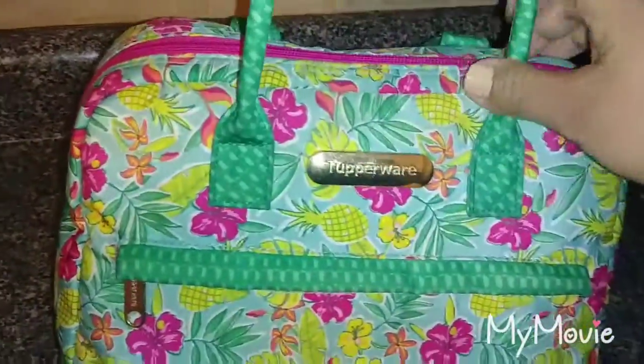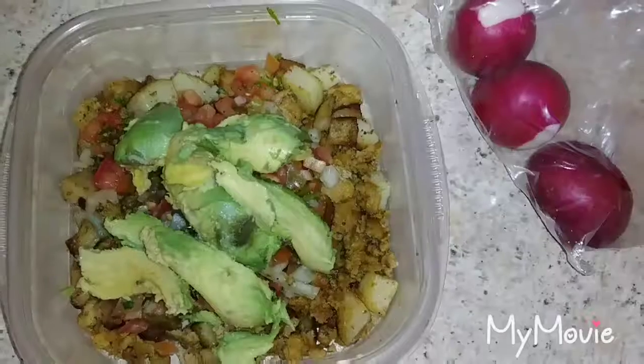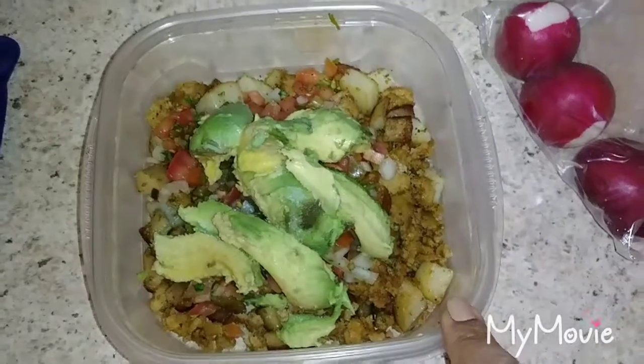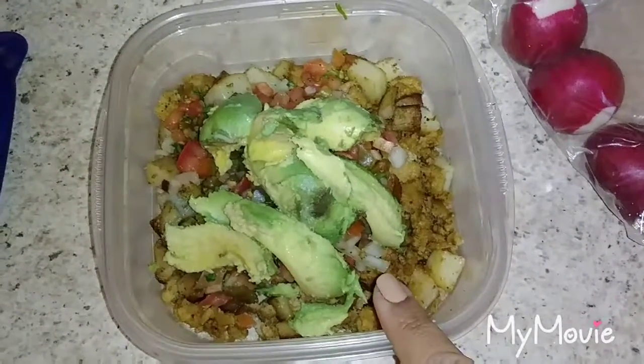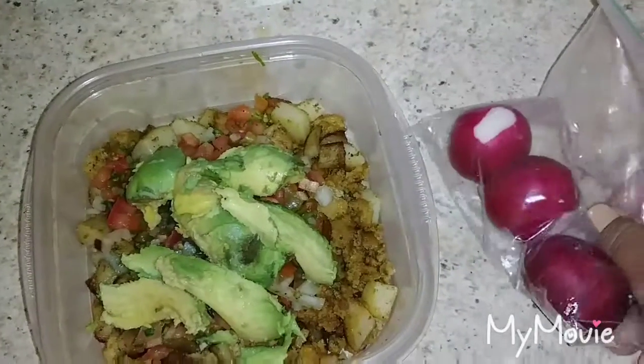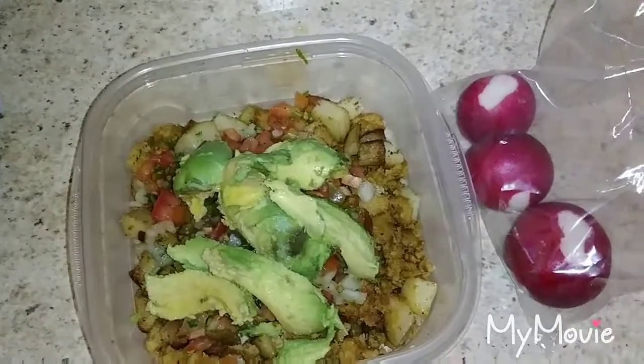Here is my lunch and my pre-workout snack for the rest of the day. For lunch, we have my homemade turkey chorizo with papas — potatoes — and then I put a little bit of pico and half an avocado. And then I got my radishes. That's lunch.